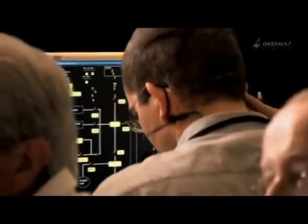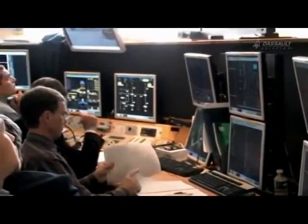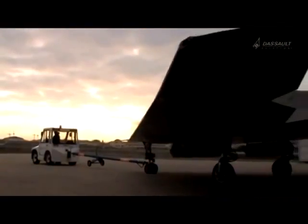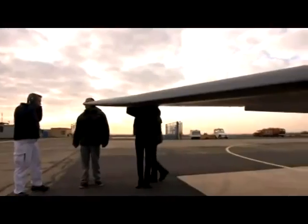The big day has arrived. For this first unmanned flight, concentration in the monitoring rooms is at its highest. But it's November, and the weather is uncertain. The first window arrives within 48 hours. This first flight lasts 25 minutes, under the direction of Neuron's test engineer and all of Estre's specialists.